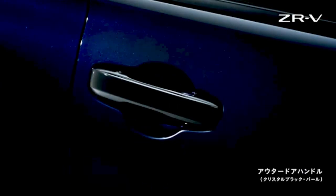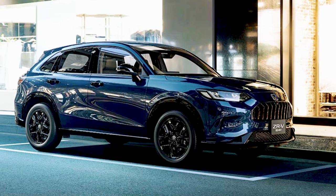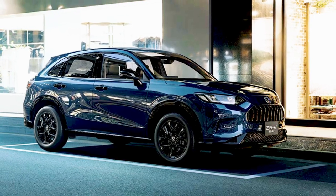This is the new 2025 Honda ZR-V Special Edition Black Style. This beauty combines a high-quality interior, advanced equipment, and the timeless elegance of black. Here are the exterior details.